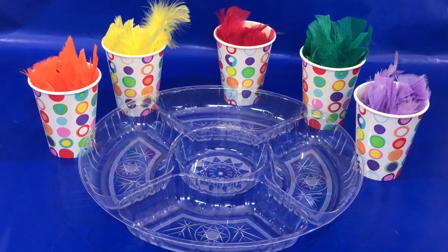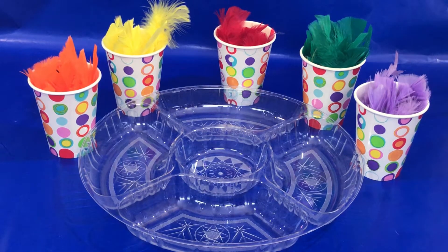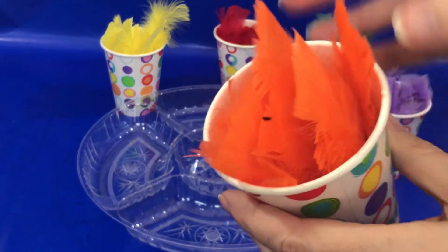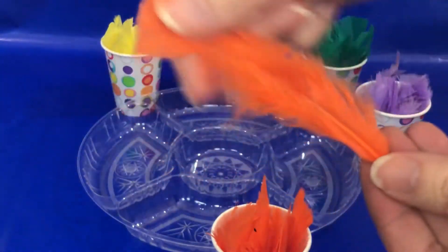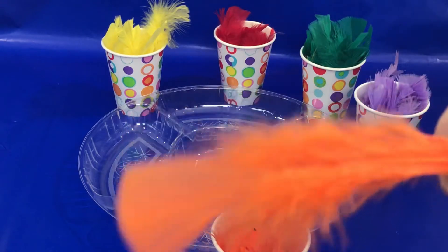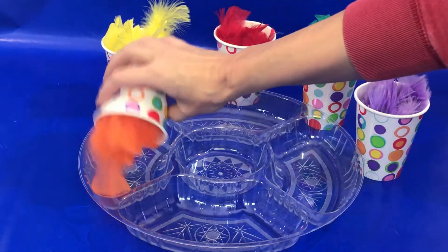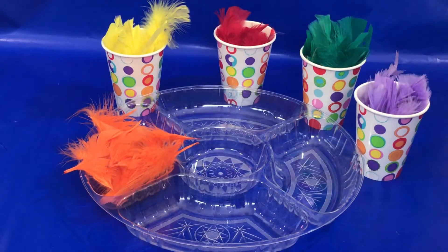Welcome back to Kids Toyland! Today we're going to learn colors with feathers and zoo animal names. Let's get started! Do you know what color these feathers are? Take a close look. If you said orange, you're right! It's an orange feather. Let's pour our orange feathers into our tray. Great job boys and girls!